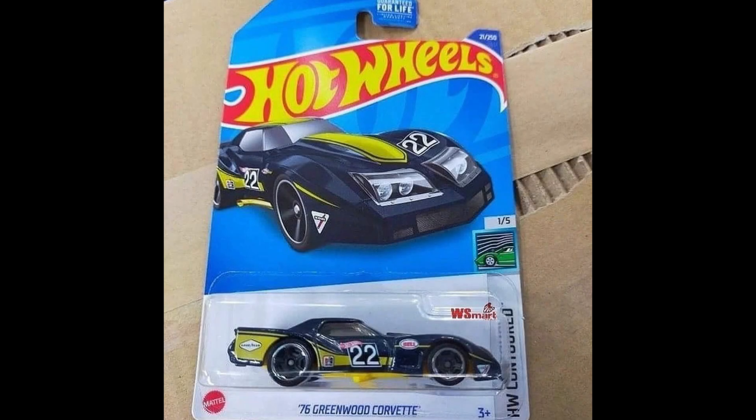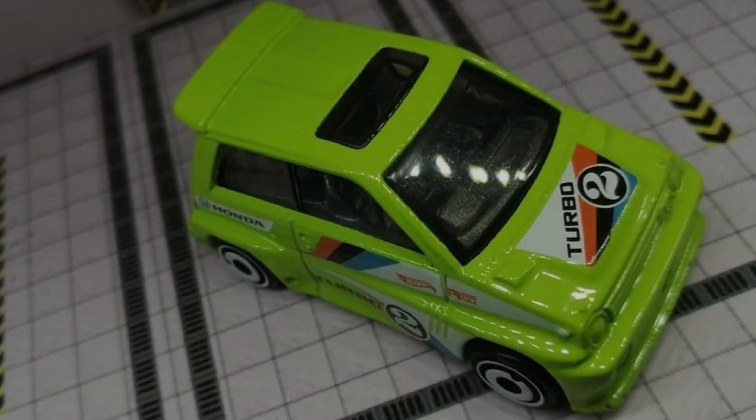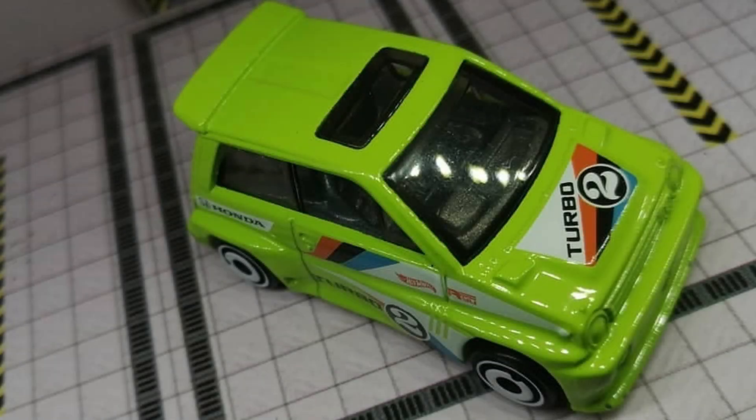A recolor of Greenwood Corvette is coming on Mix A case. More picks of the 85 Honda City Turbo 2 coming on Mix A case.